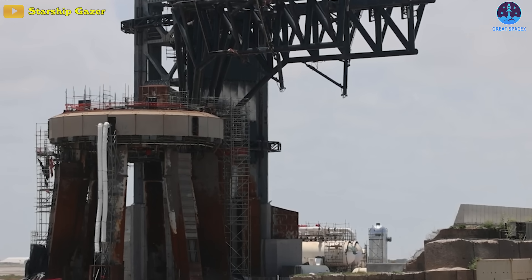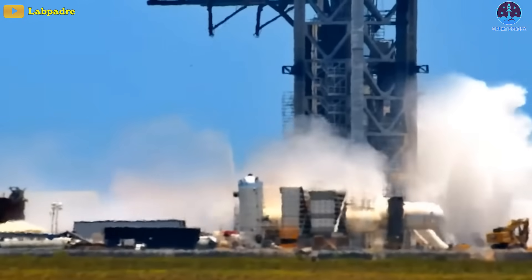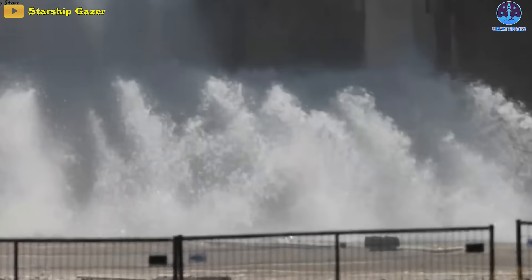launch mount, Mechazilla, and launch pad from the extreme acoustic and temperature environment, water will spray onto the launch pad during ignition and liftoff. During yesterday's water deluge test, thousands of gallons of water were delivered in less than a minute.